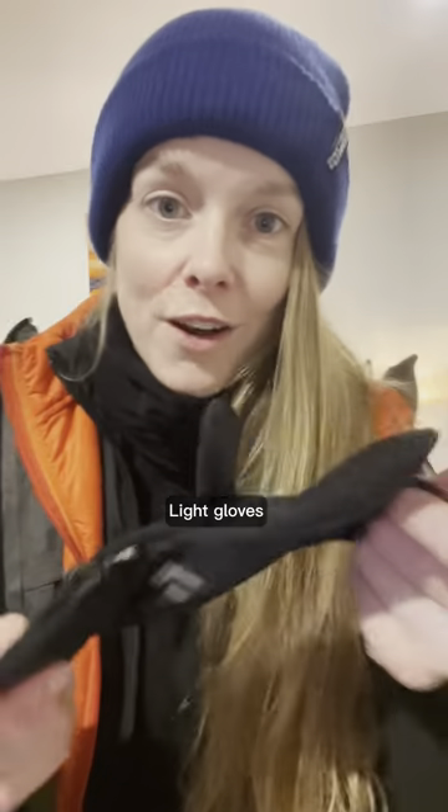Don't forget the gloves. I have two pairs: light gloves and heavy gloves. These are my favorites.